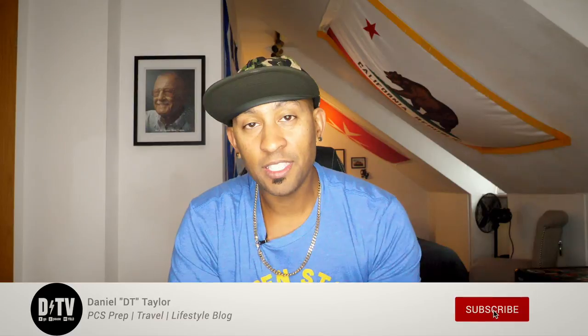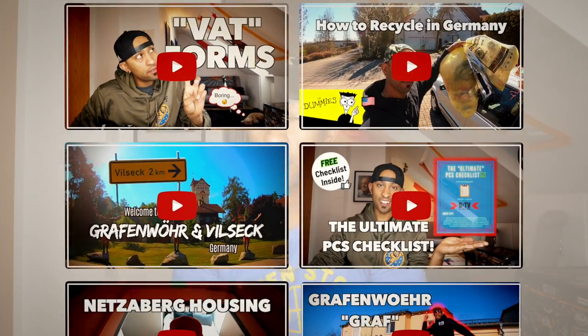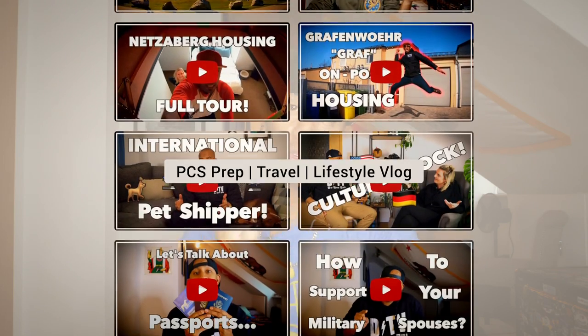What's up everybody? I am Daniel. This is DTV. Welcome back to the channel. For those that don't know or that are new, I am a local travel video blogger and I focus on three things for incoming military families: PCS prep, travel, and local life as an American living here in Germany.